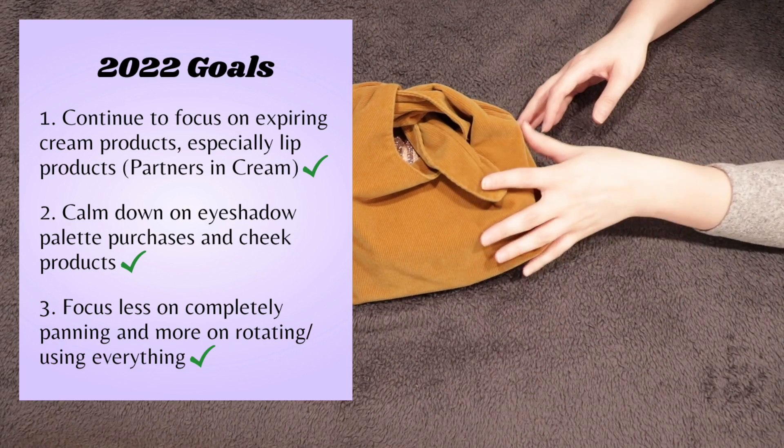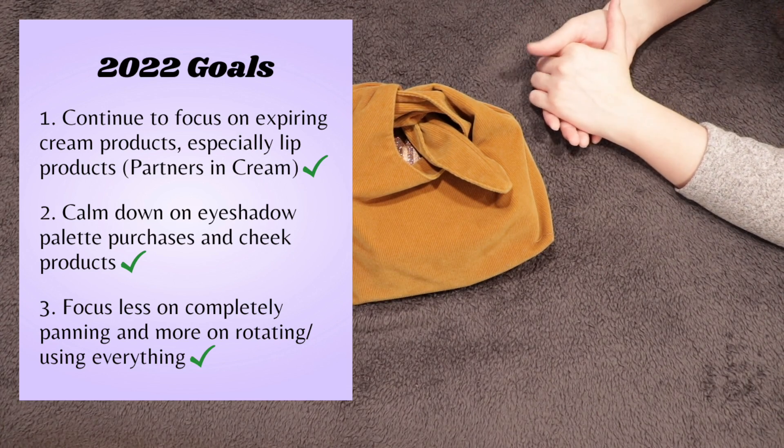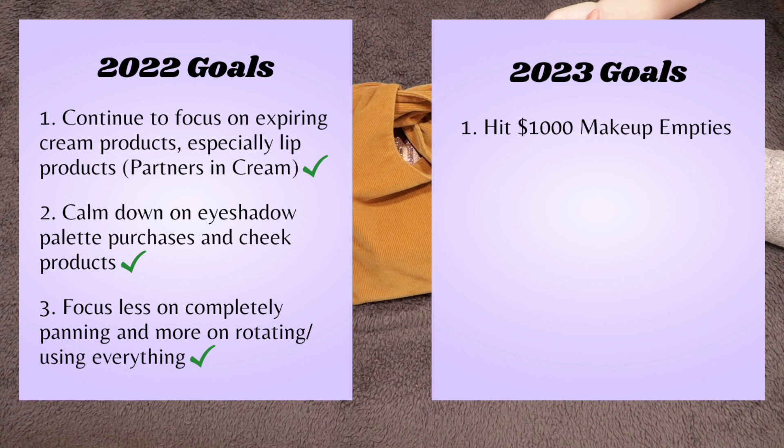My 2023 goals are going to be a little different because I have a lot of products that are aging and almost finished. I think this could be a really big panning year for me. I've always wanted to hit finishing a thousand dollars worth of makeup empties — it's an arbitrary number, but I think I could get really close. I'm not going to go out of my way to focus on expensive products or use more makeup than normal just to finish in time. It's more like a fun game.